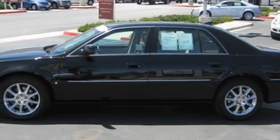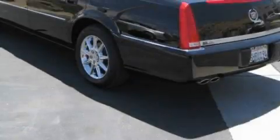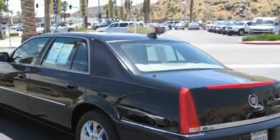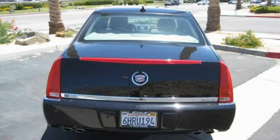Its top features include dual power seats, leather seats, a navigation system, cruise control, satellite radio, a low tire pressure indicator, and traction control and stability control systems. This vehicle has fewer than 7,000 miles on the odometer.